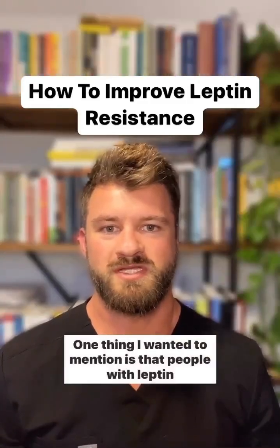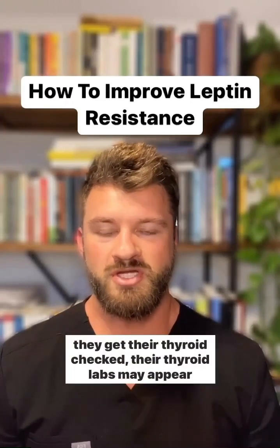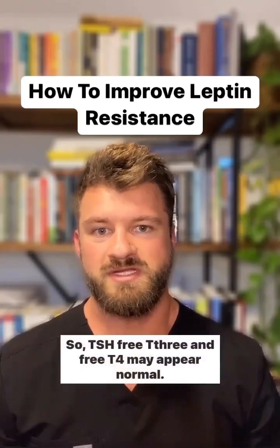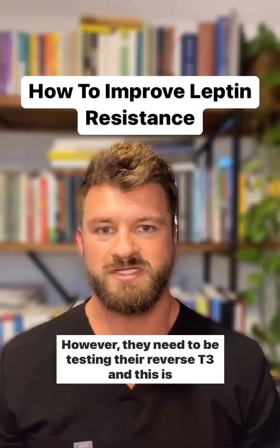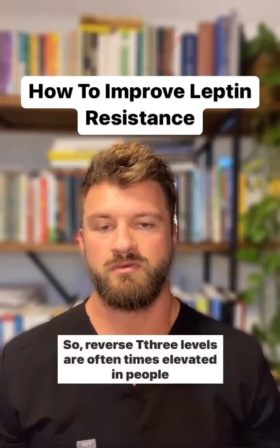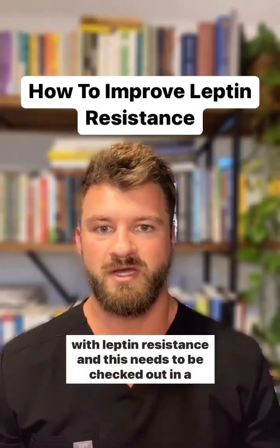One thing I wanted to mention is that people with leptin resistance also often have thyroid problems, and when they get their thyroid checked, their thyroid labs may appear normal. TSH, free T3, and free T4 may appear normal; however, they need to be testing their reverse T3, which is sort of like the brake pedal for the thyroid. Reverse T3 levels are often elevated in people with leptin resistance, and this needs to be checked out and addressed.